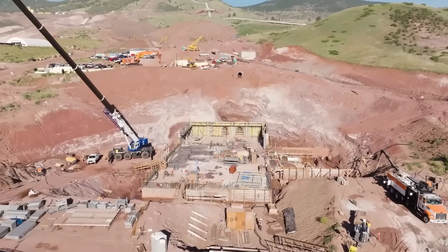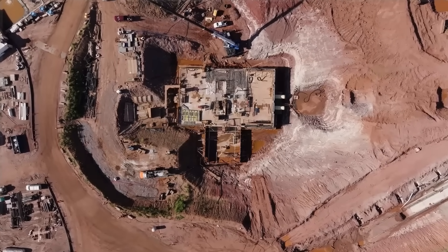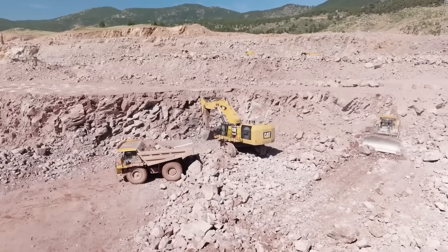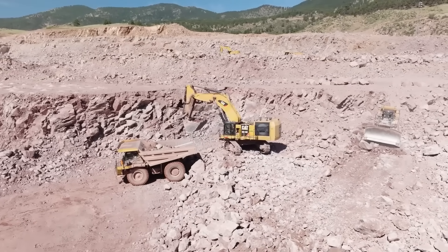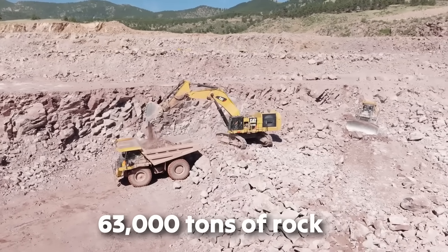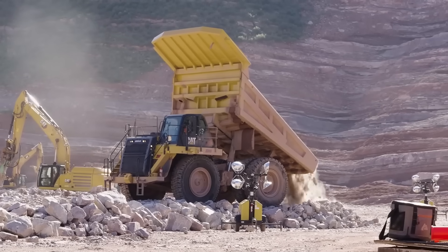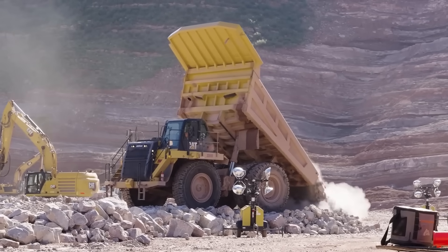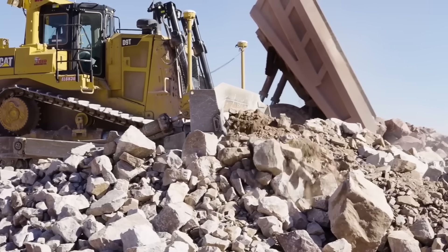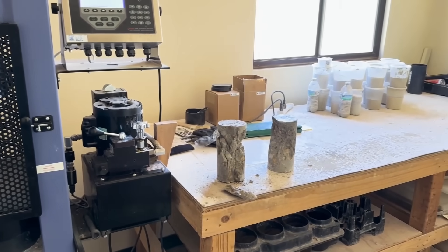Building something like this is no small task, requiring a massive amount of materials and a non-stop construction process. Construction relies on Colorado's largest mining operation, which processes up to 63,000 tons of rock daily. For the dam itself, they used nearly 16 million cubic feet of rock-fill material and 100,000 cubic yards of asphalt concrete — and this wasn't your everyday road asphalt.